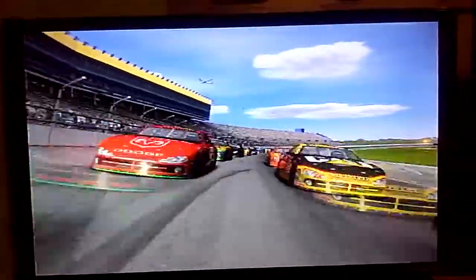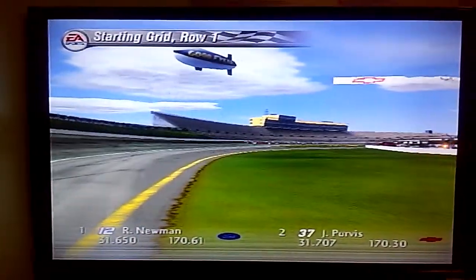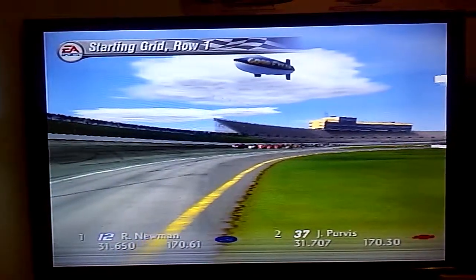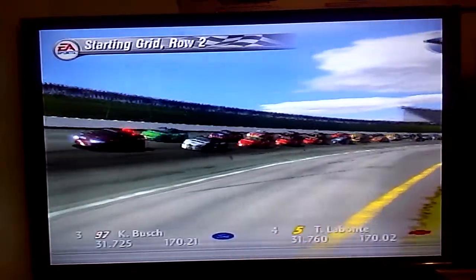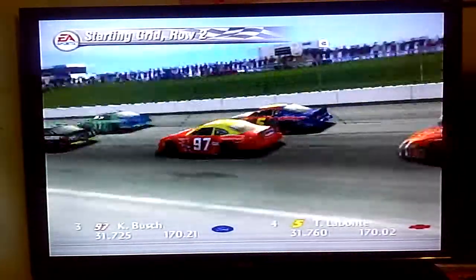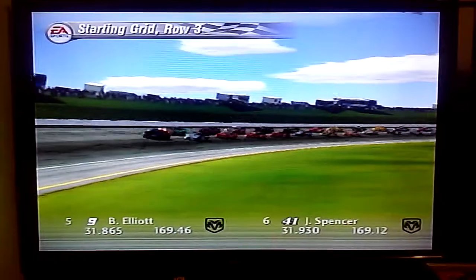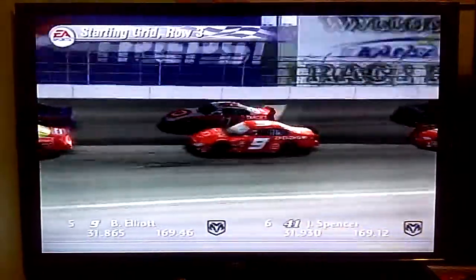Well, let's see how they'll line up for the start. In the front row are the Alltel Ford and the 37 car. In the second row are the Rubbermaid Ford and the Kellogg Chevrolet.